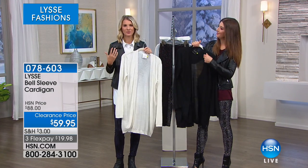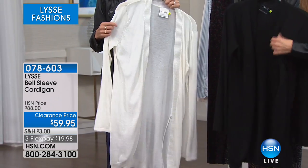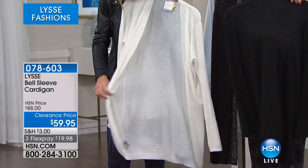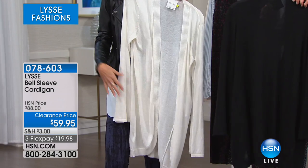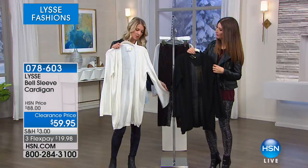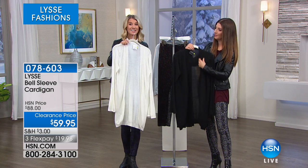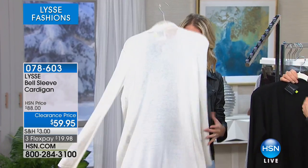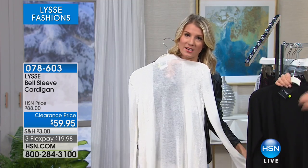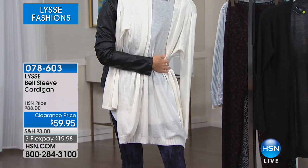This style is our bell sleeve cardigan and it's designed out of a tissue-weight, super light, fine-gauge jersey knit. I just wanted to have some pieces in our wardrobe that are effortless, that are easy, that give you that nice layered proportion. It's about length on this style — look at how nice and long and romantic that is. Let me check the center back — it's over 30 inches.